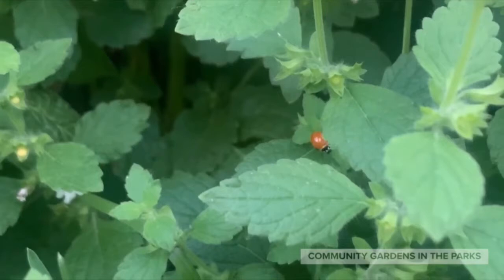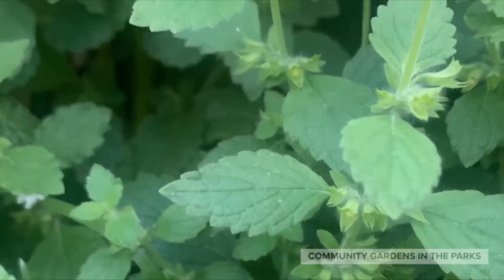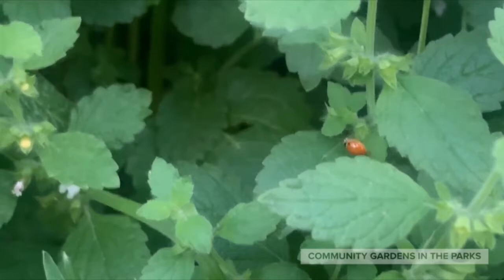Here's a lady beetle. She's considered a beneficial insect since she eats aphids, which are considered pests in the vegetable garden. Where do you think she's going? What do you think she's looking for?